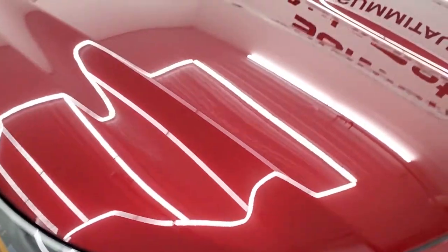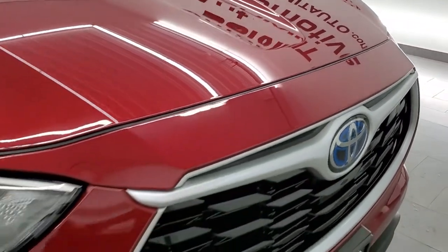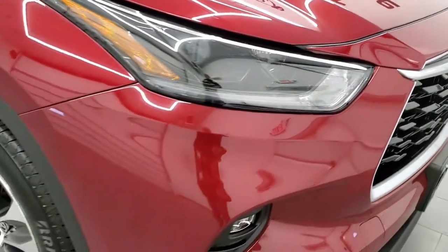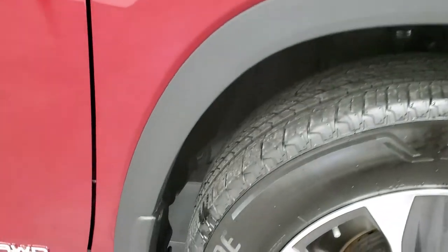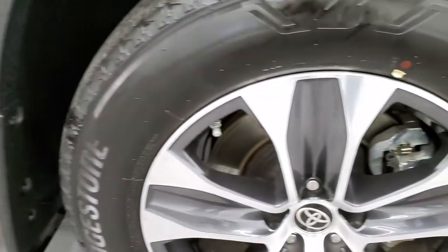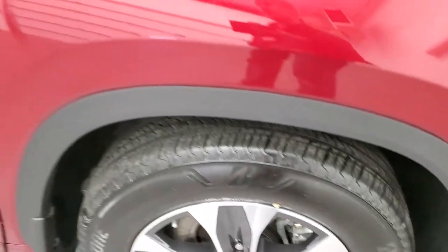Front bumper is in excellent shape. It does have the projector lamp headlamps. I didn't see any dents, dings, or scuffs on the hood — very clean, as you'd expect with only 1,900 miles. Passenger's side front fender is in excellent condition as well, and the passenger's side rim has no scuffs or scrapes.